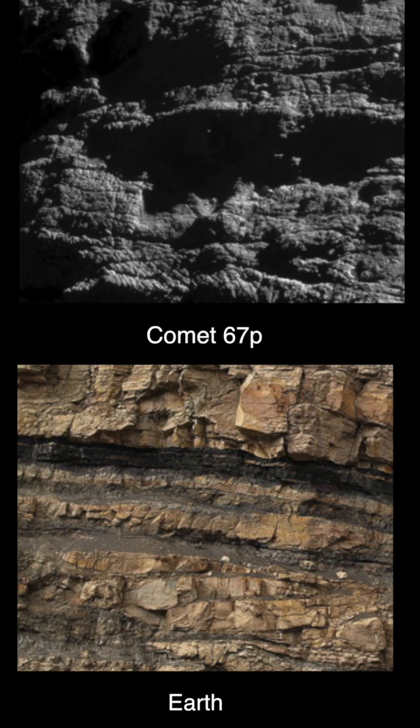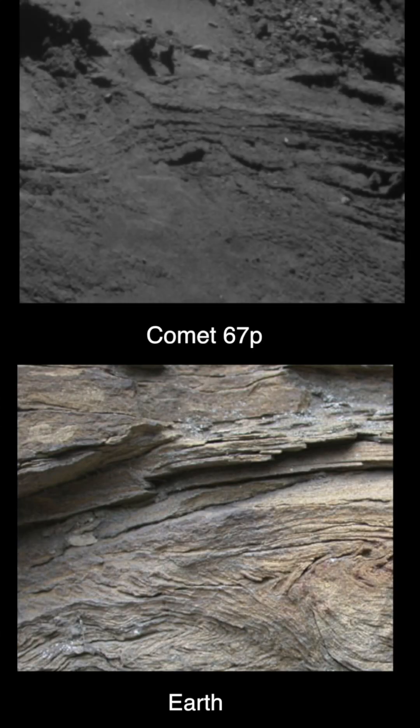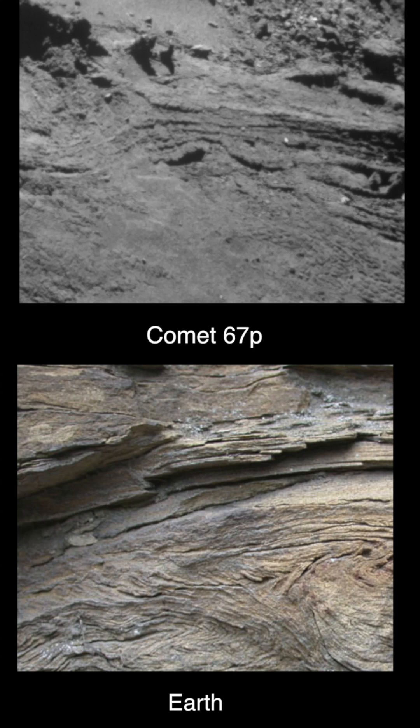As seen here in the top images of Comet 67P, compared with bottom images from desert regions on our own planet, we find sharply cut cliffs, layering, and stratigraphy.